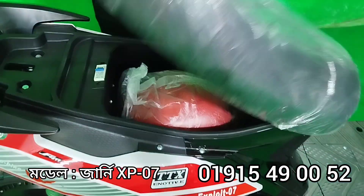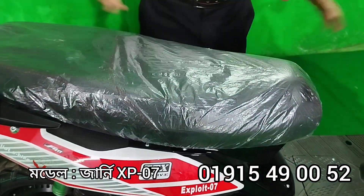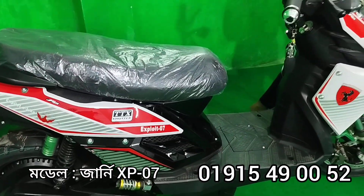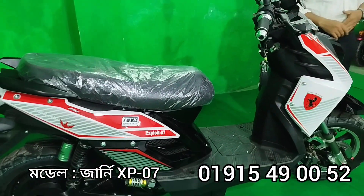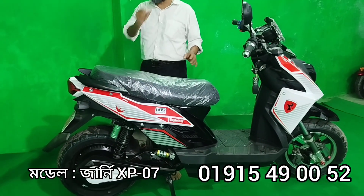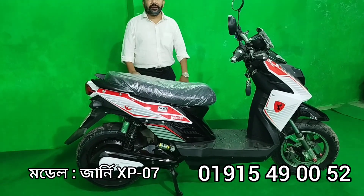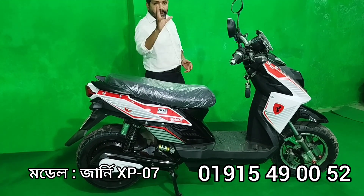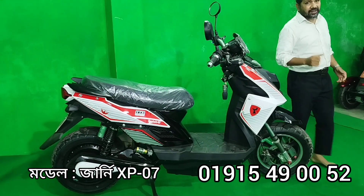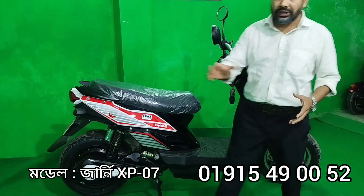We can get the charger with this car as well. The service is free from our customers. This car comes with a three-year warranty. Battery services are free and we have 10 hours of battery service. Water services are free and we have 30 hours of battery service included.